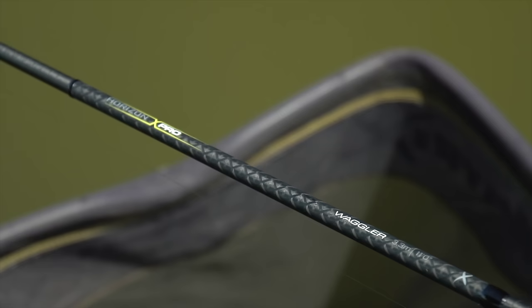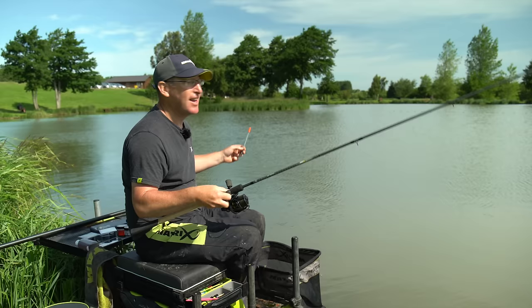I've got the new Horizon Pro pellet waggler rod there and simple tactics. I'm confident we're going to catch a few fish for the cameras — it's one of my favourite ways of fishing as well, so we're going to have a good time I think.